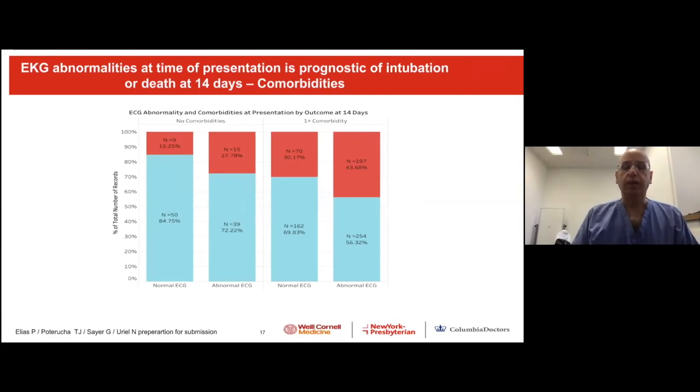Similarly, we examined this in relation to comorbidities. In patients with no comorbidity, an abnormal EKG doubled the risk — mortality or need for mechanical ventilation 28% versus 15%. And in patients with one or more comorbidities, EKG abnormality increased the risk for mortality or mechanical ventilation to 43.7%.